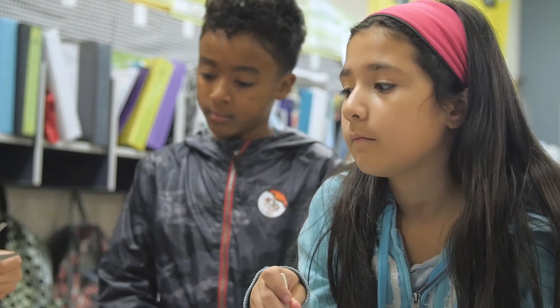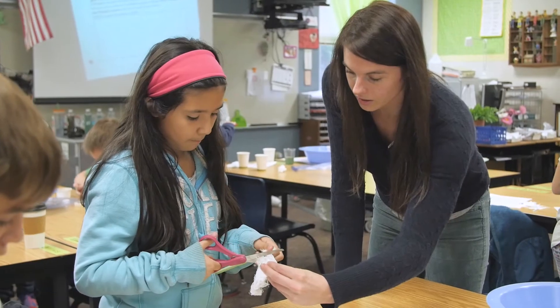In our pre-assessment, a lot of girls didn't see themselves as engineers because they haven't really seen a lot of women engineers. But now they're like, 'Oh, I can do this. This is me. I could be this person.'